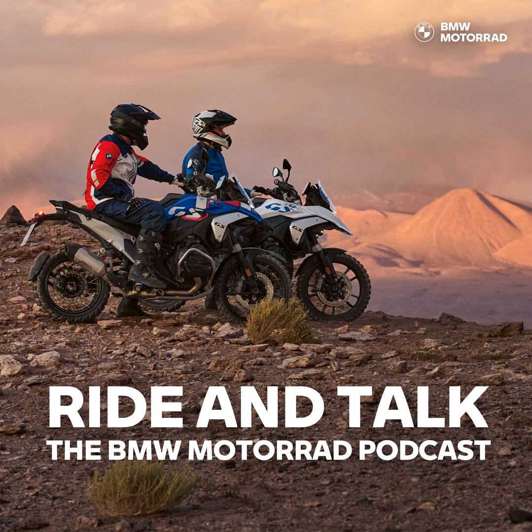Greetings everyone, Andy Dukes here again. Welcome to Ride & Talk. Ever thought about doing your own custom build, or getting your own customised BMW one day? Prepare to be inspired by the legendary Danny Weidman from VTR Customs. This guy's been building bikes all his life, and you'll be familiar with some fantastic R9Ts that have come out of the VTR stable, as well as the infamous fire-breathing Spitfire that's blasted onto the sprint scene several years ago.